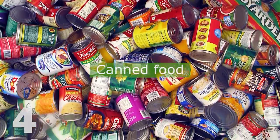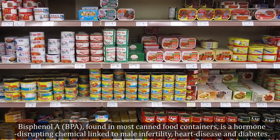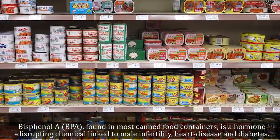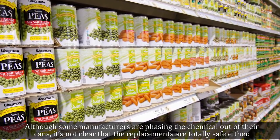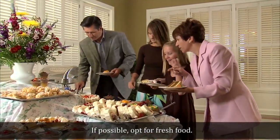4. Canned Food. Bisphenol A (BPA), found in most canned food containers, is a hormone-disrupting chemical linked to male infertility, heart disease, and diabetes. Although some manufacturers are phasing the chemical out of their cans, it's not clear that the replacements are totally safe either. If possible, opt for fresh food.